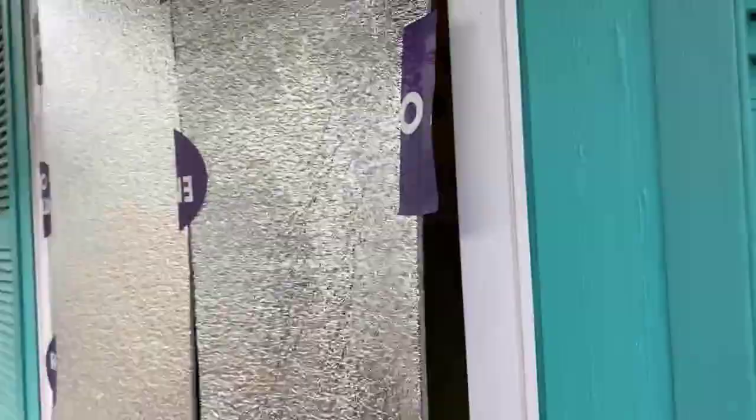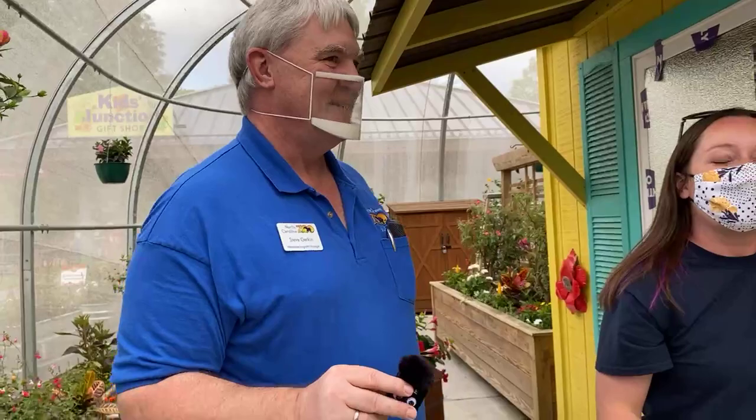Susan asks where all the butterflies are — great question! They aren't hatched yet, but they're right here — over 400 pupae getting ready to come out, being kept warm because there are still a couple cold nights this week. One hatched yesterday so it's out here somewhere. By May 1st when we're supposed to open, we should be full of butterflies in here. It is an amazing experience — they fly around, they land on you. We ask you not to touch them, but they can touch you.